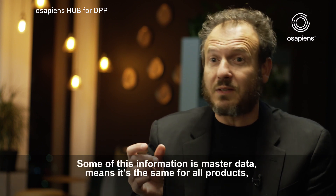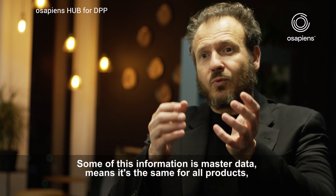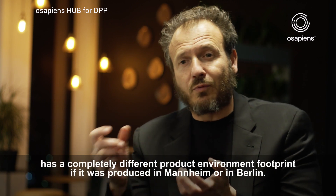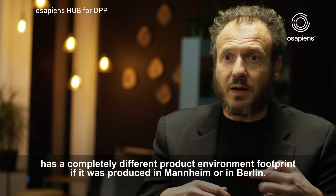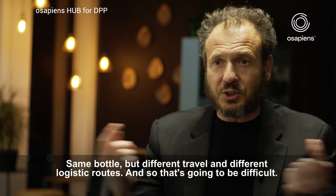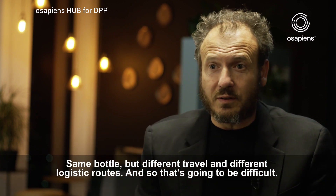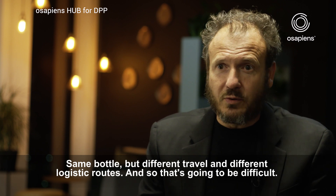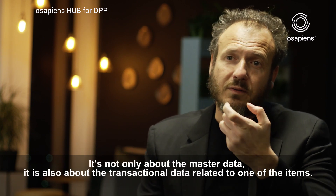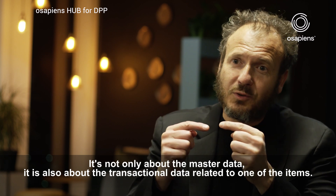Some of this information is master data — meaning it's the same for all products — but some of this information is transactional data. For example, a bottle of Coke has a completely different environmental footprint if it was produced in Mannheim versus Berlin. It's the same bottle, but different travel and different logistic routes. So it's not only about the master data, but also the transactional data related to each individual item.